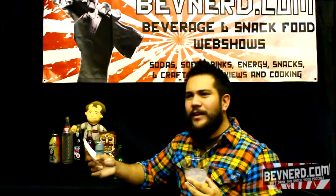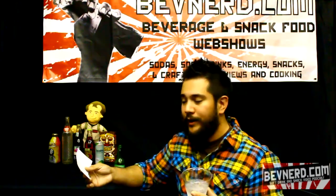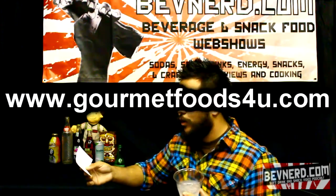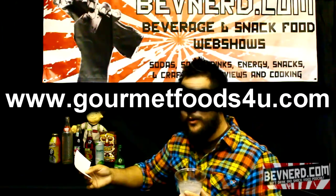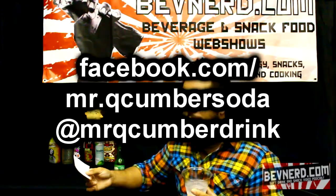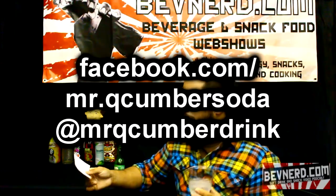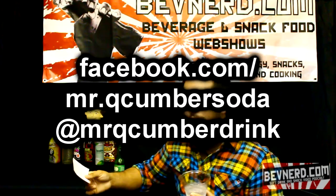So if this sounds right up your alley, you definitely want to check this out. Look at your local World Market — it might be there. But if not, you might find it in Florida. If you want to order it, go to GourmetFoodsForYou.com. They're also on Facebook at Facebook.com slash Mr. Cucumber Soda, and you can follow them on Twitter at Mr. Cucumber Drink.